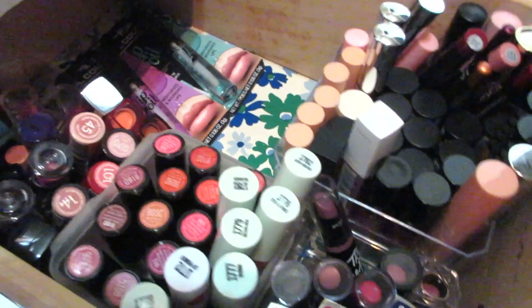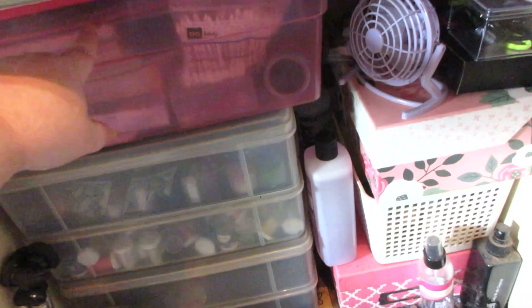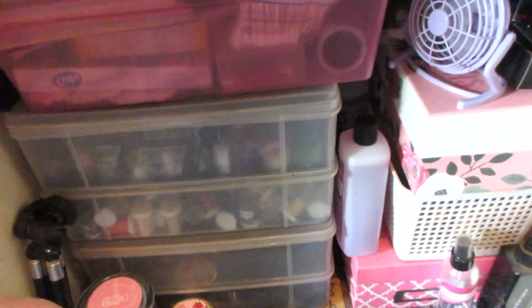I've dramatically decreased my lip collection even though this is still quite a bit. This drawer is fairly empty. Underneath the desk is an absolute mess but it's backup wipes and Q-tips, lint rollers, things like that. Hair stuff, headbands, eyelashes, and that's nail supplies. There's a tripod there too.